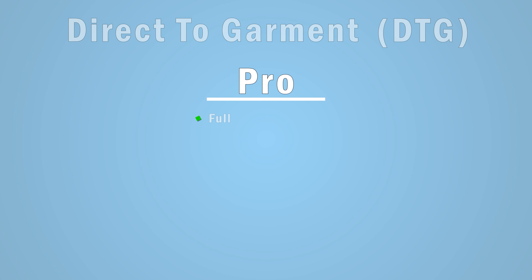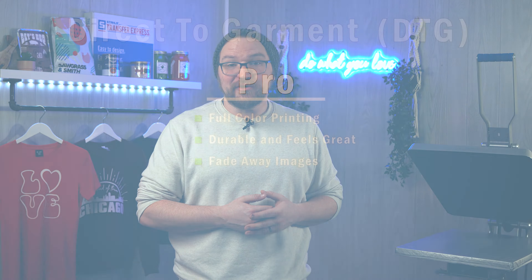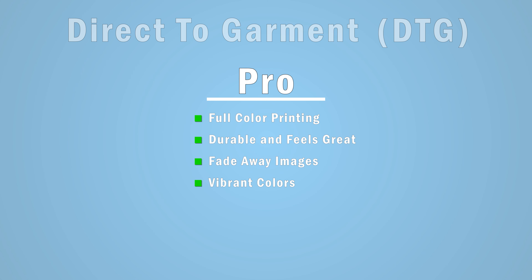First, with direct-to-garment, or DTG, you have full-color printing capabilities in any quantity. Direct-to-garment inks are durable and feel great on the garment, almost like a soft hand screen print. You can have images fade away into the garment with soft edges, and without screens and setup, personalization is easier than with screen printing. With white ink as an underbase, you can have vibrant colors and opaque prints on a variety of fabric colors, light or dark.